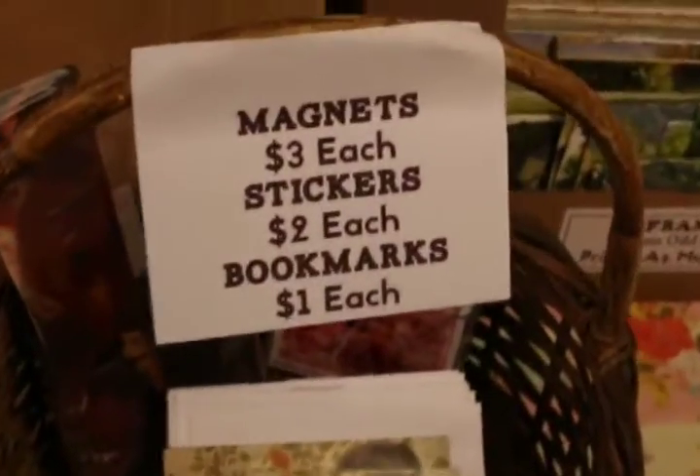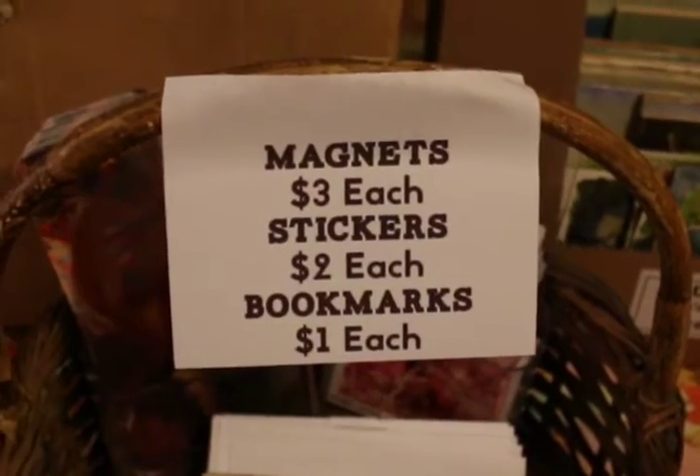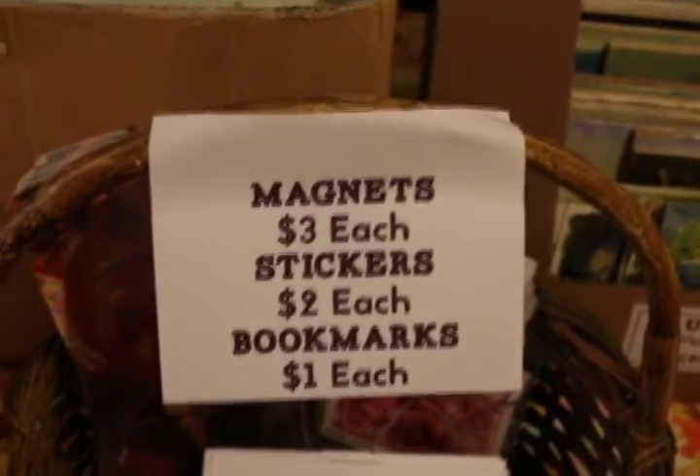Also more stacks and stacks of paintings to go through — going to be very cheap for you. And also look at that: magnets, stickers, and bookmarks. And there are some paintings up on the wall too.